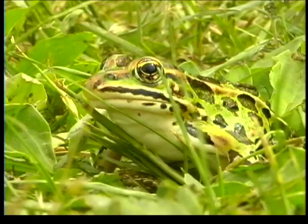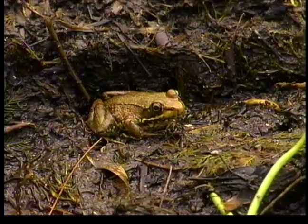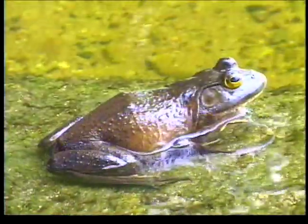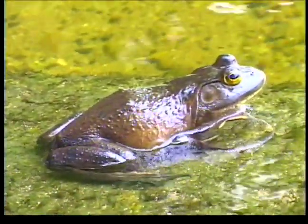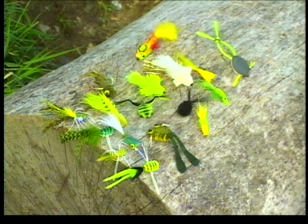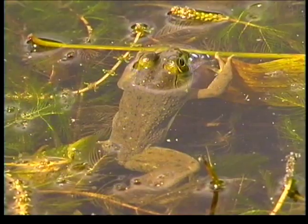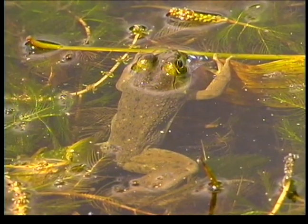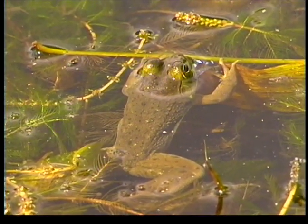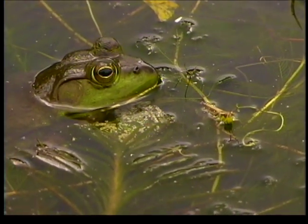Frogs and toads are an integral part of ecosystems on most rivers and lakes in North America. They help reduce the number of insects present and provide an important link in the food chain of an ecosystem. Prudent anglers will add frog patterns to their arsenal of flies because at certain times of the year they are a particularly effective means of taking large fish, both warm water and cold water species. Noted author and guide Ian James has recognized the importance of frogs to large predatory fish and has developed a deadly pattern to simulate them.